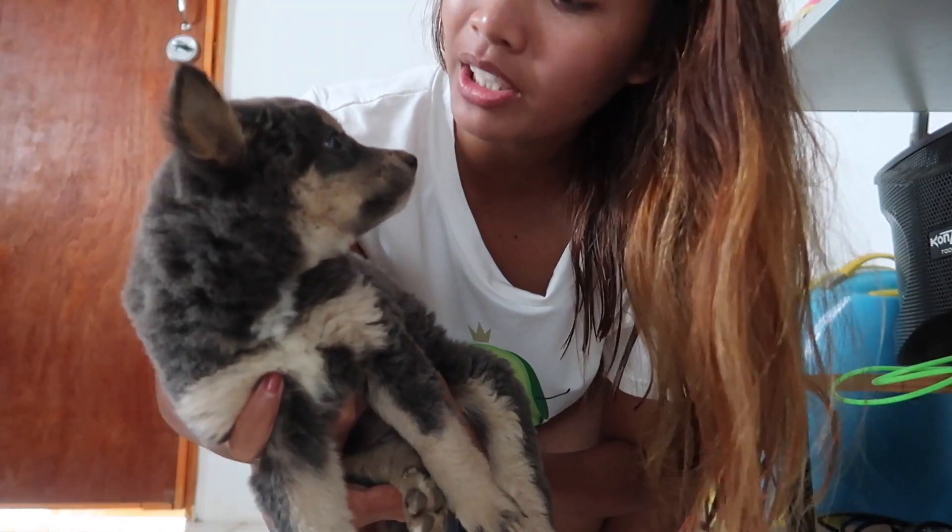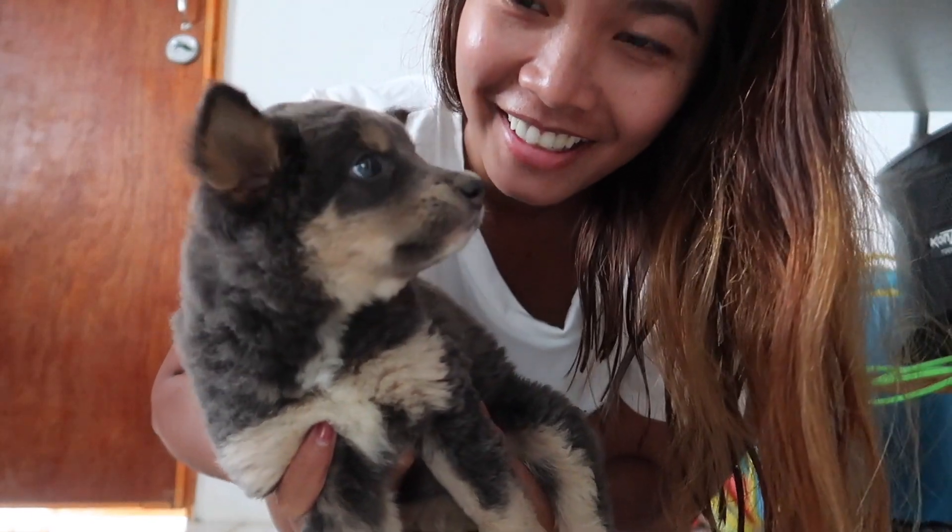Do you wanna say hi, Mia? You're so clingy, do you know that? You look like a big teddy bear.